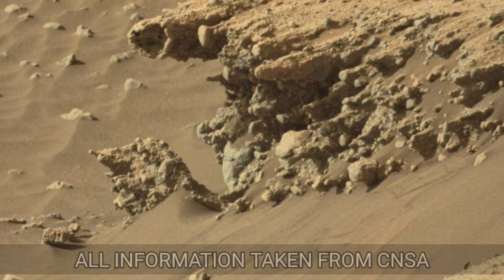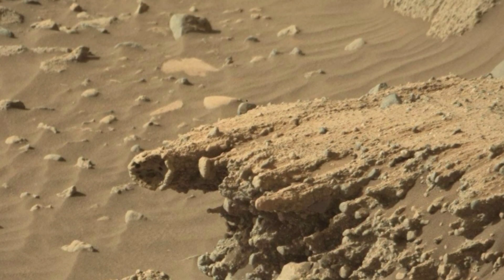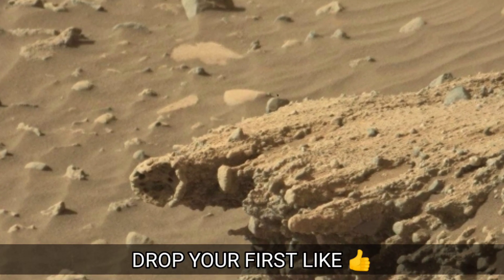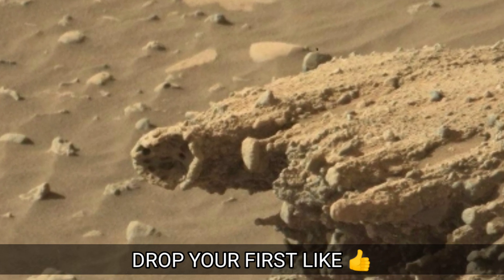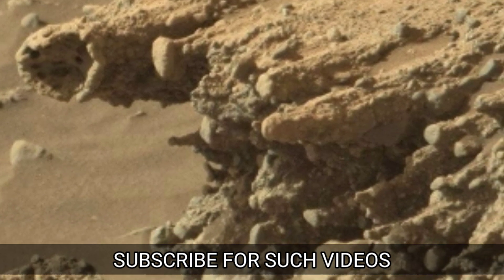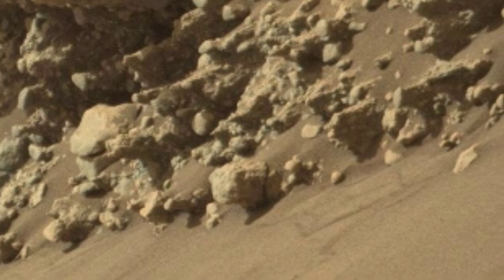China shares new image of Mars taken by the Zhurong rover. The rover, named after the Chinese god of fire, is being used by the Chinese agency to examine Martian soil and atmosphere, take pictures, read maps, and search for water and evidence of past life. The rover is equipped with a variety of equipment and can communicate with Earth via the Tianwen-1 orbiter's high-speed data relay. The China National Space Administration released new photographs of Mars featuring rocks and the Martian surface.